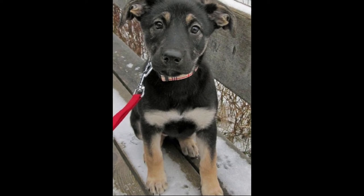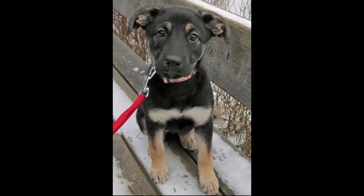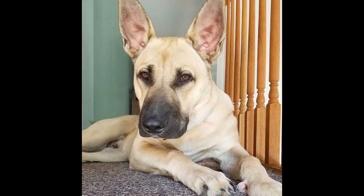The average German Shepherd Lab Mix price is $700 to $2,000. It completely depends on how the dog was raised, the quality of living, and the quality of food he had been given.